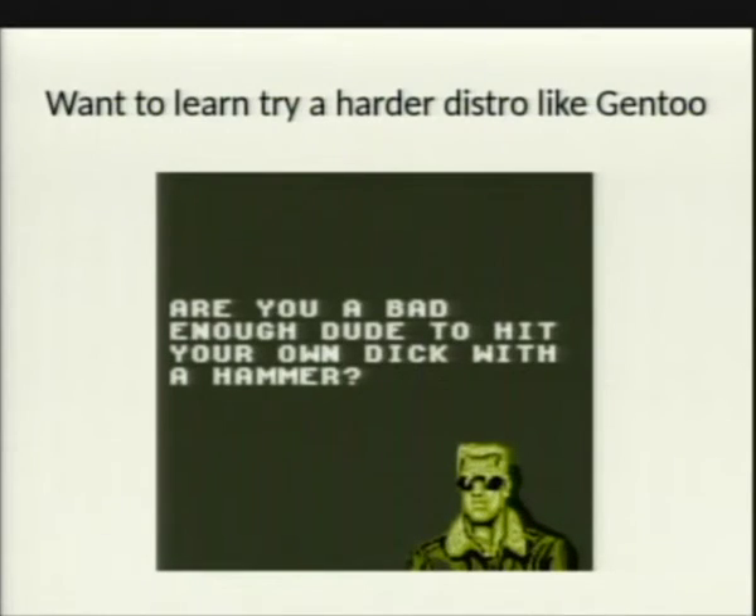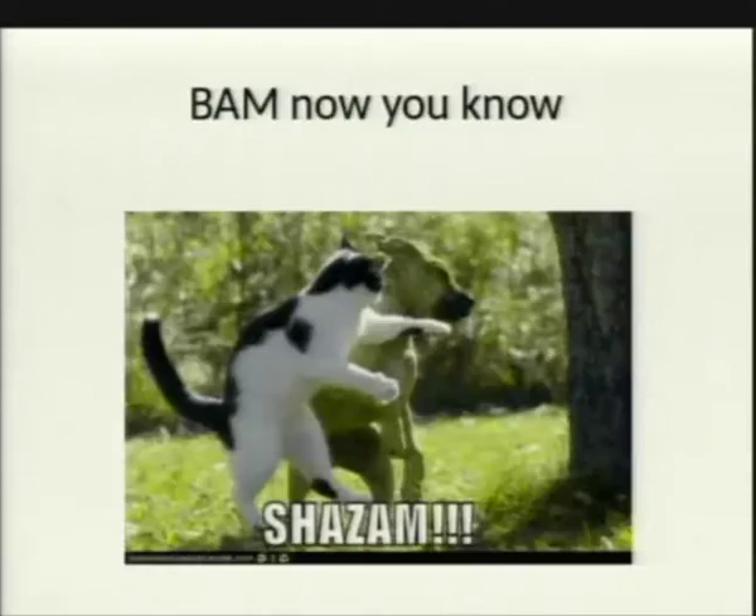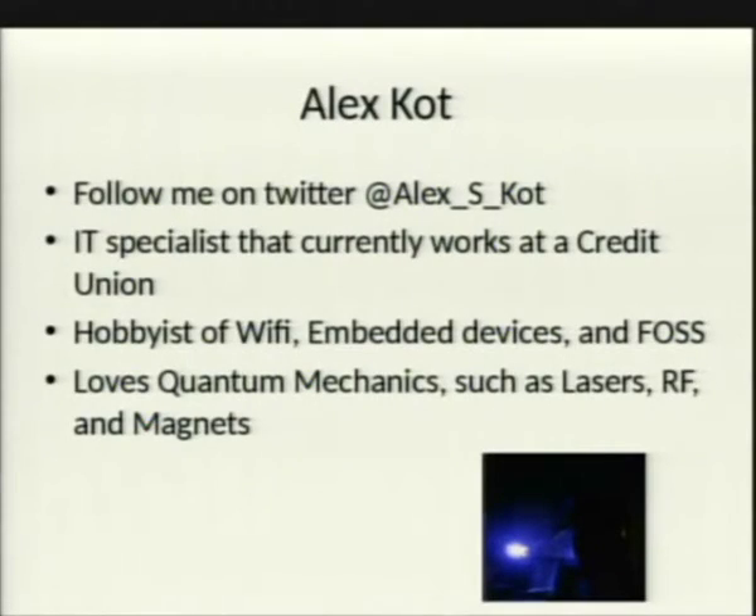That's pretty much it. Follow me on Twitter at alex_s_cot. I work IT at a credit union. I love Wi-Fi embedded devices, open source software, and I'm fond of weird science — quantum mechanics, lasers, RF, magnets. That's a picture of me shining myself with a 1-watt laser. Any questions?